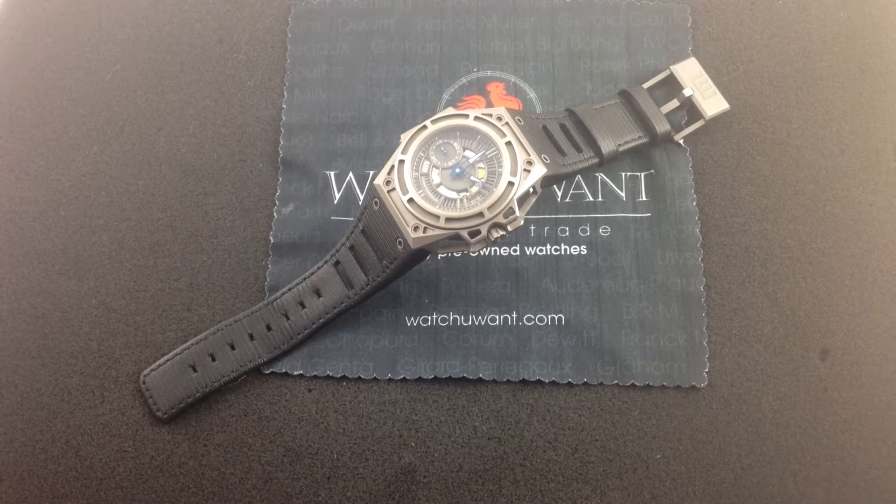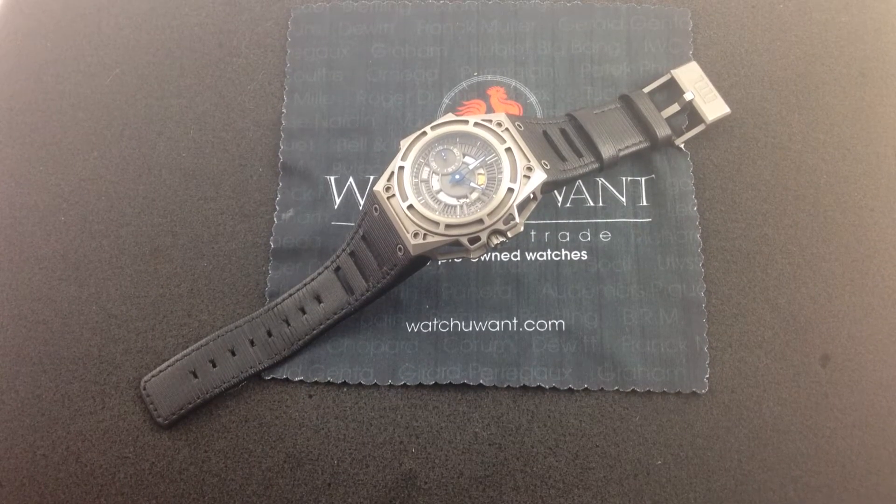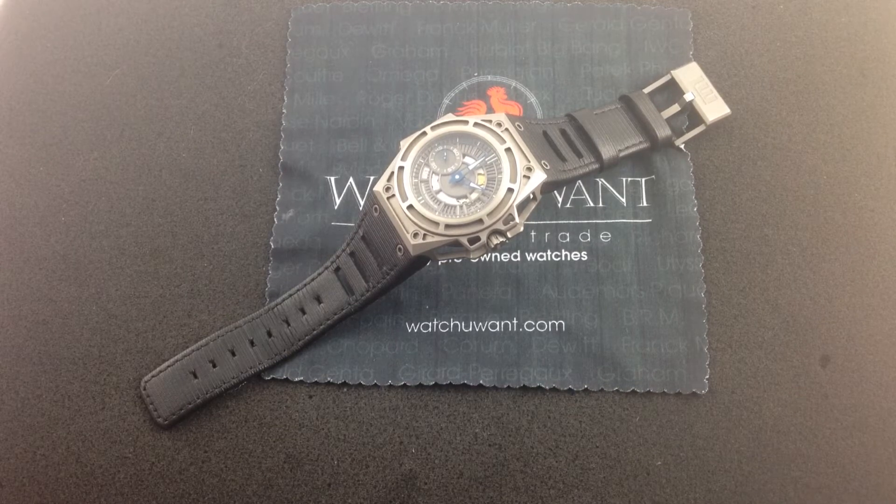Hi, I'm Tim, and welcome to WatchYouWant.com. Today we're looking at the Linda Verdlin Spidospeed II Extreme Sports Watch, the brainchild of Jorn Verdlin and Morton Linda.